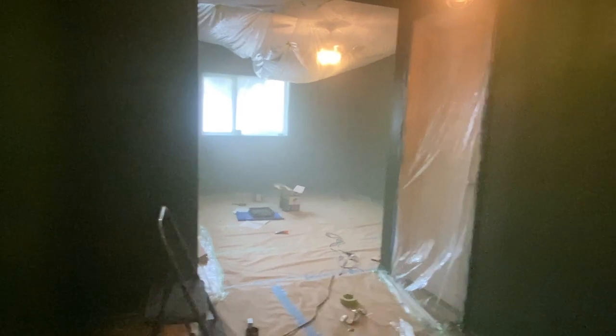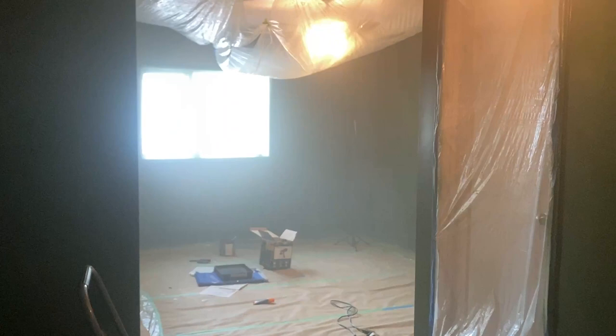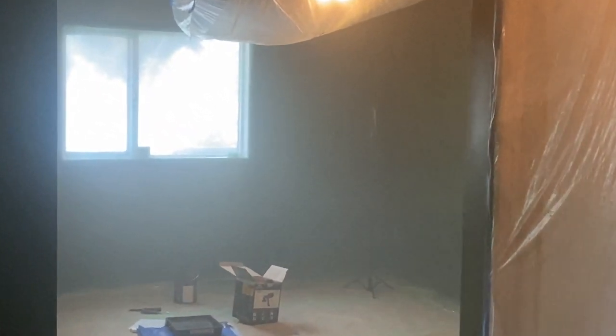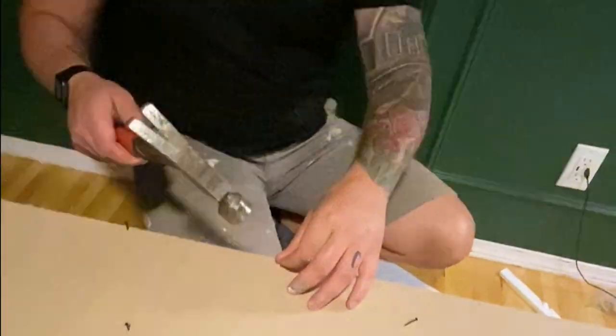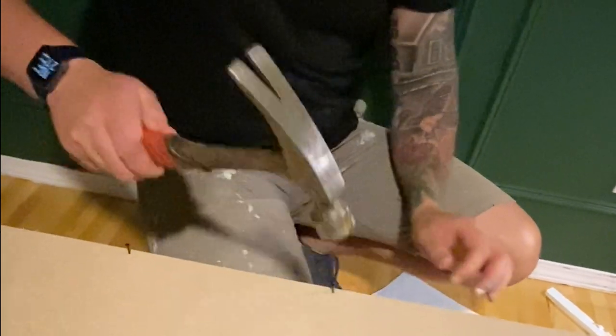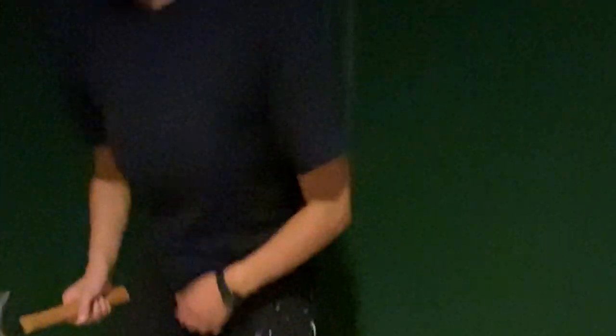I actually prefer to take painter's tape off while the paint is still wet — I find it helps avoid any peeling of the paint. We also painted the doors and trim in a beautiful color called Ash and Tan. I'll do a whole separate video about the doors, as those were a fun little project that helped bring this space back some of the character it was lacking from the addition remodel.